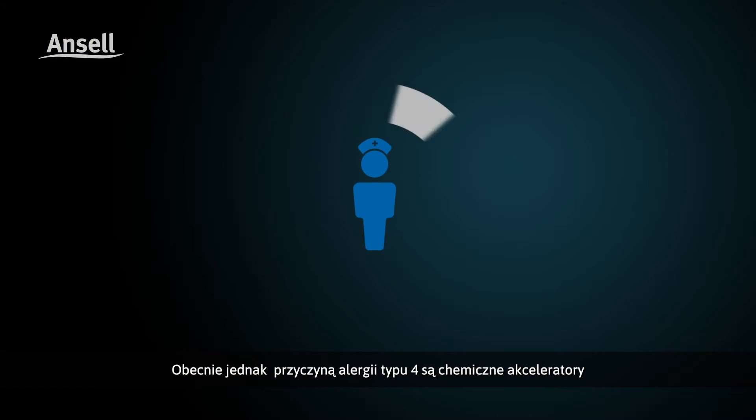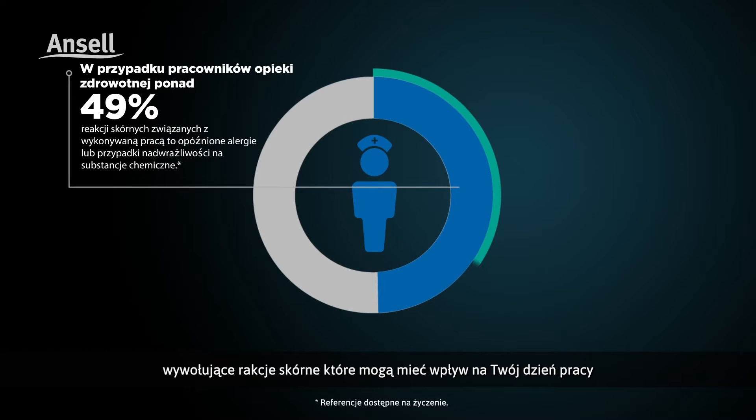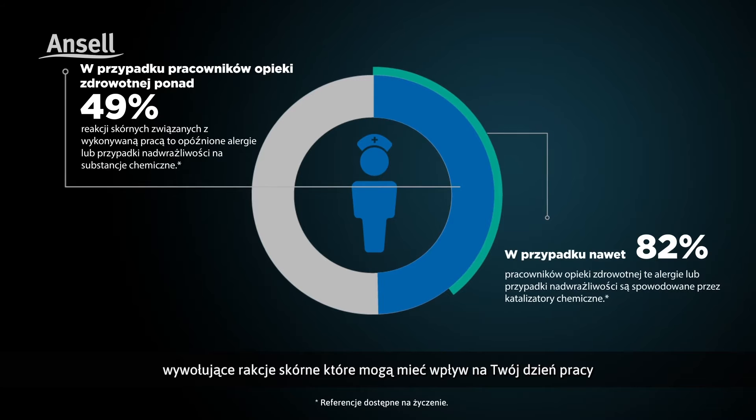Today, however, type 4 allergies caused by chemical accelerators used in the manufacture of gloves are the leading cause of skin reactions that may impact your day at work.